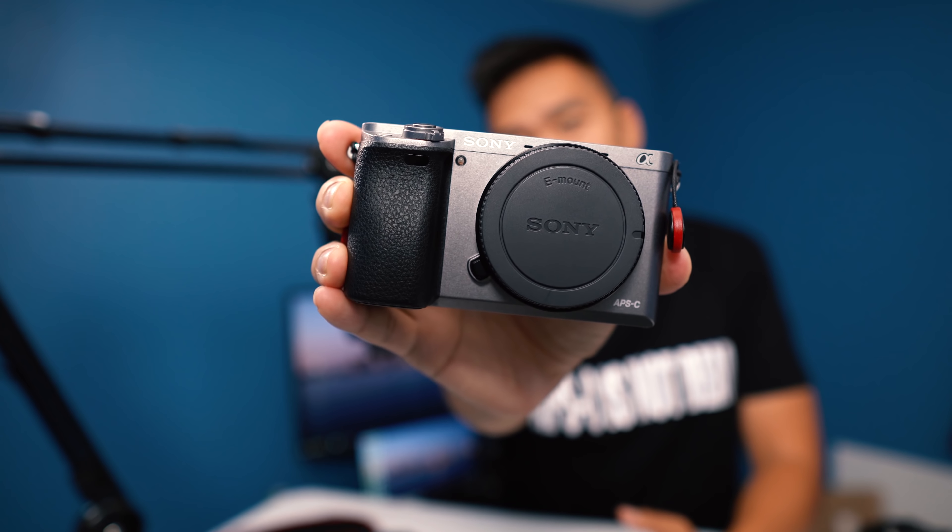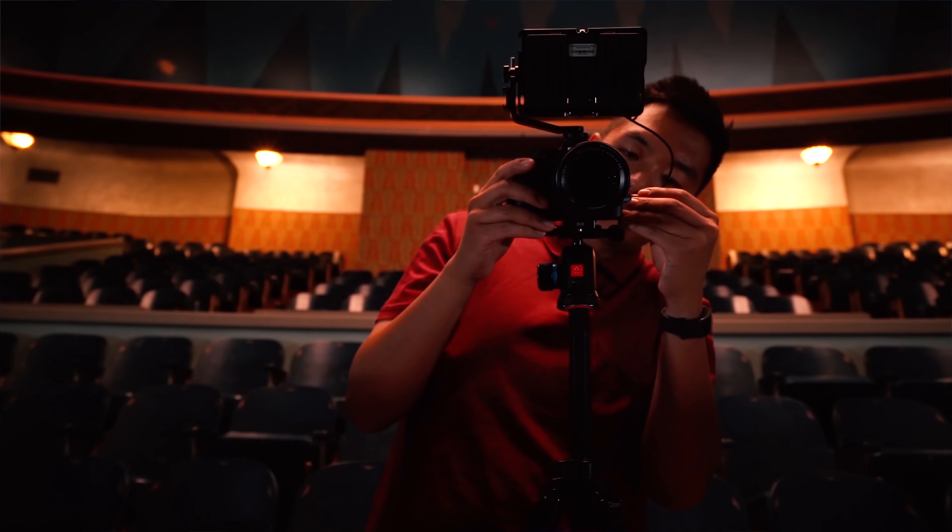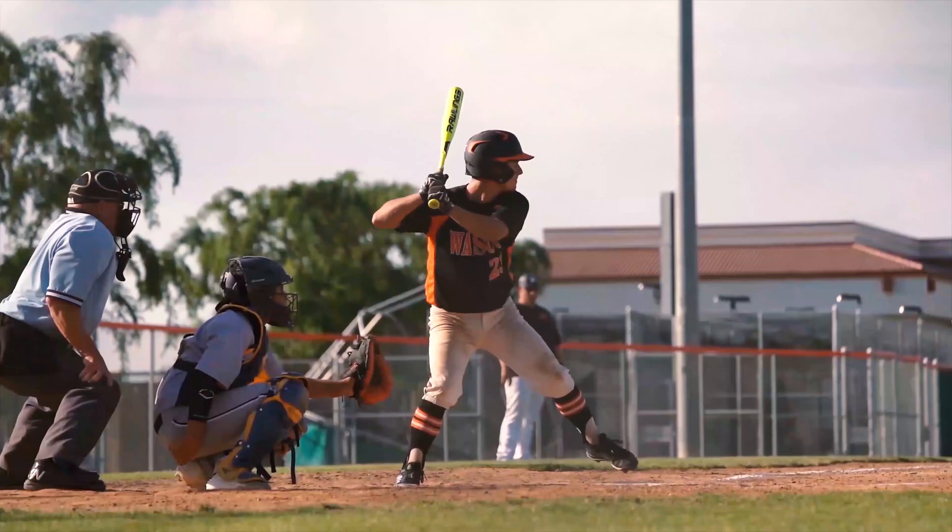Should you get the Sony a6000 in 2018? If you don't know me already, I go by that one camera guy. I do tutorials, guides, and reviews on Sony mirrorless equipment and gear.